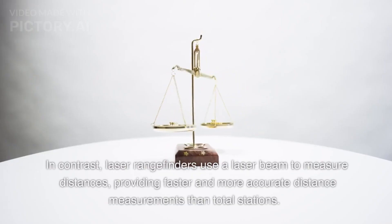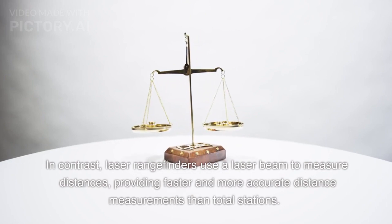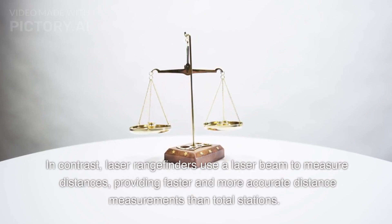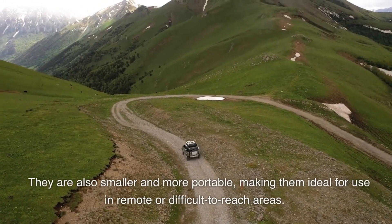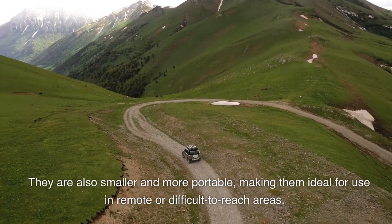In contrast, laser rangefinders use a laser beam to measure distances, providing faster and more accurate distance measurements than total stations. They are also smaller and more portable, making them ideal for use in remote or difficult-to-reach areas.